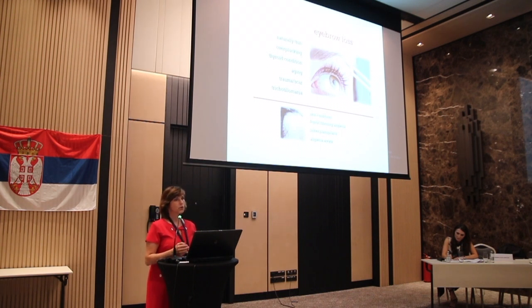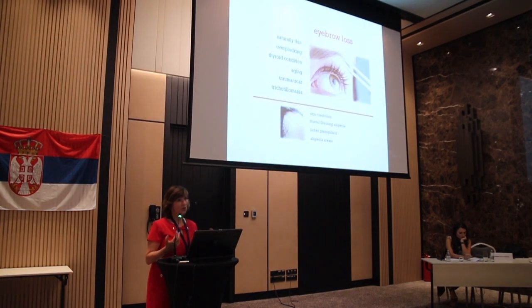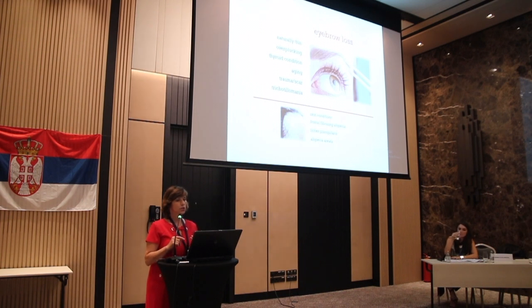What are the indications for eyebrow transplant? Most often it could be a thin eyebrow — someone was born with thin eyebrows — but also it can be over-plucking. By fashion, we follow thin or thick eyebrows, and lately eyebrows are more in fashion, so we have more and more patients asking for eyebrow transplant. Thyroid condition, aging — we're noticing female patients are reporting thinner and sparser eyebrows. It could be trauma or scar, and also trichotillomania where someone is pulling the eyebrows.